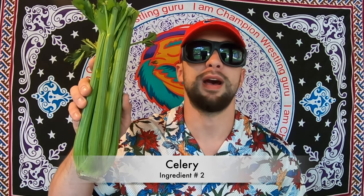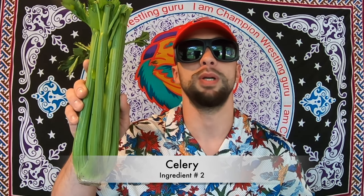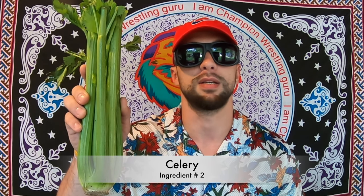The next ingredient I put in the juice is celery. They're one of the most alkaline foods you could eat because they quickly neutralize acids and are high in potassium and sodium, which also makes them a great diuretic. Celery is a very high water content food, so it helps hydrate and nourish the cells in your body.